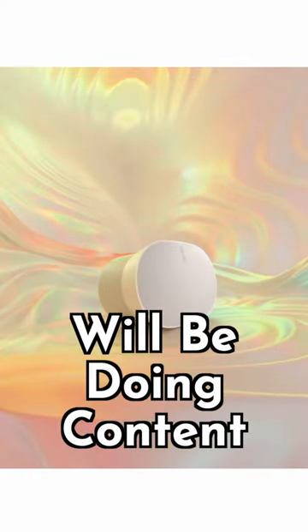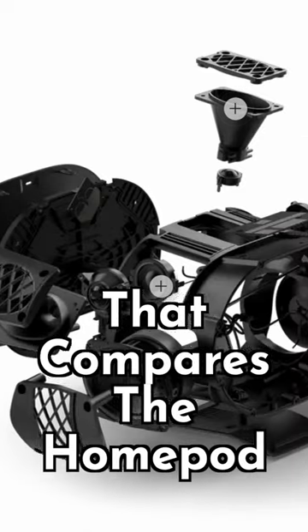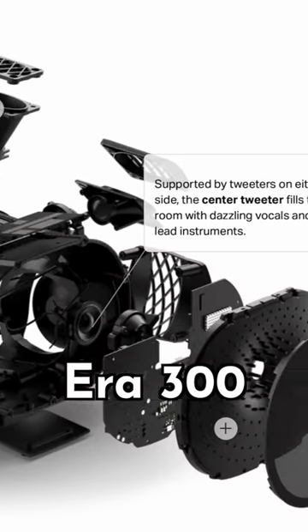Stay tuned to the channel because I will be doing content that compares the HomePod Gen 2 with the new Sonos ERA 300.